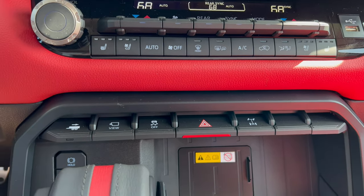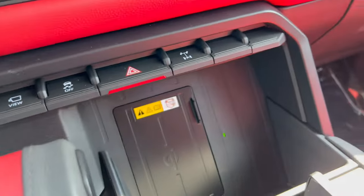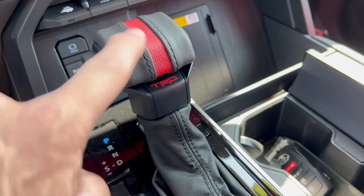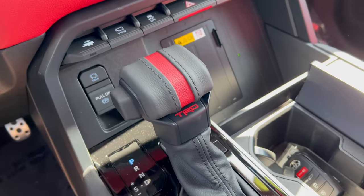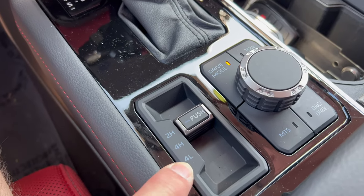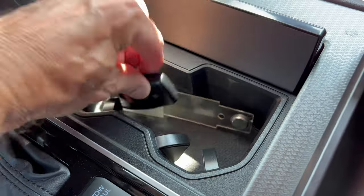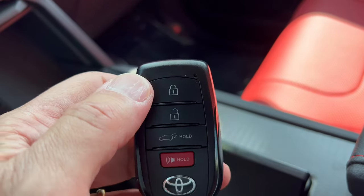Down below we have four-way hazards, rear diff lock, traction control off, camera views, and the ability to save a trailer profile into the system. Below that, the electronic emergency brake. Wireless charging pad right in there. And here is the TRD gear shifter — love that with the red and the TRD branding — to go through this 10-speed automatic. Two-high, four-high, four-low selectable right here, and drive modes available as well.